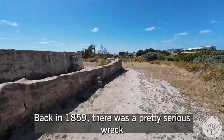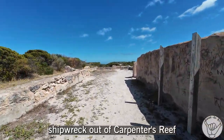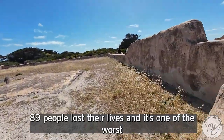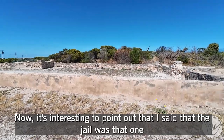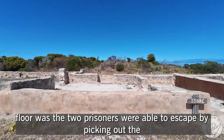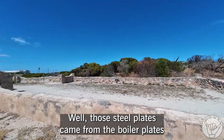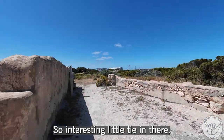An interesting footnote: back in 1859 there was a pretty serious shipwreck out in Carpenters Reef involving the SS Melder. 89 people lost their lives and it's one of the worst maritime disasters in Australian history. It's interesting to point out that one floor of the jail had two prisoners escape by picking out the limestone rock, and they replaced it with steel plates. Those steel plates came from the boiler plates salvaged from the wreck of the Amelda. Interesting little tie-in there.